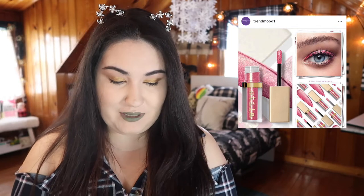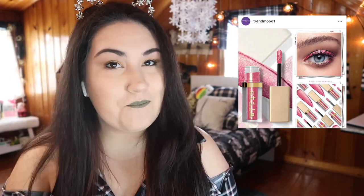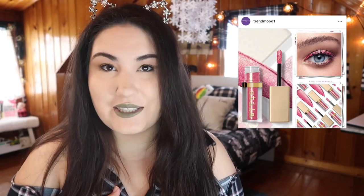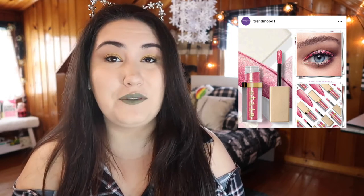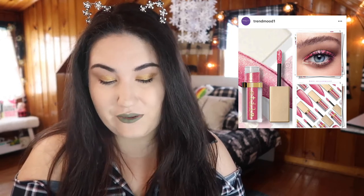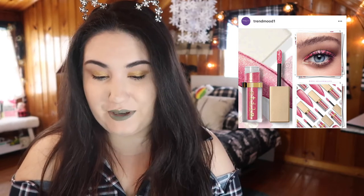Stila just came out with a new Glitter and Glow liquid eyeshadow — it's available now. The shade is called Beauty Junkie and it's a beautiful bright pink with gold shimmer. I'm tempted. I love my Stila Glitter and Glows — I have a whole drawer of them. They're the easiest thing to use, they look beautiful, and they hold up throughout the day. That's such a nice spring shade. I really want to swatch it in store, and if it looks as beautiful in person as it does in the photo, I'll be getting it.